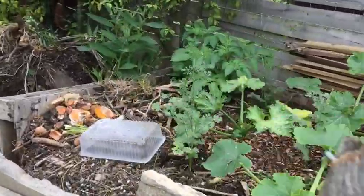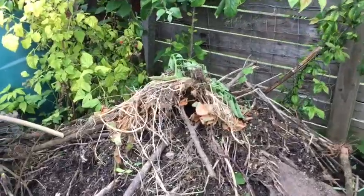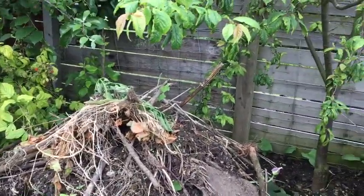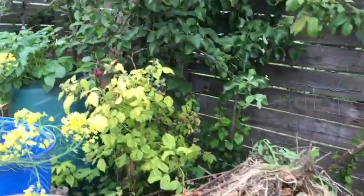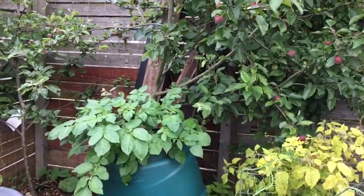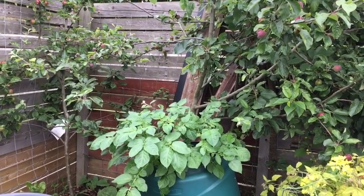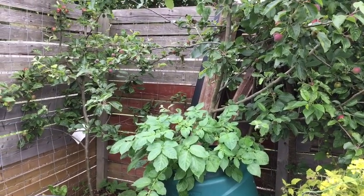That's it — just a little tour to show you what's going on with all my stuff. Hopefully you'll have a great day the rest of the day. See you later. Darren — I'm in the shed. See you later.